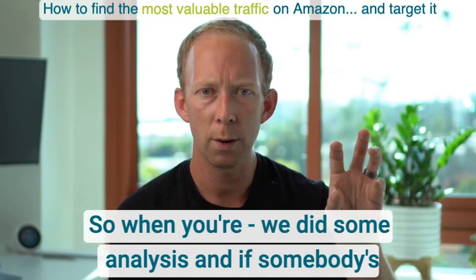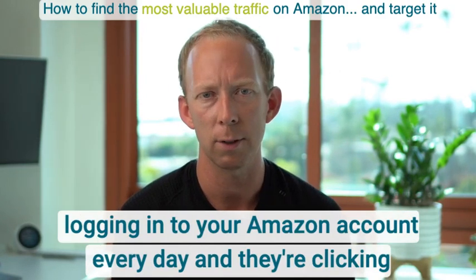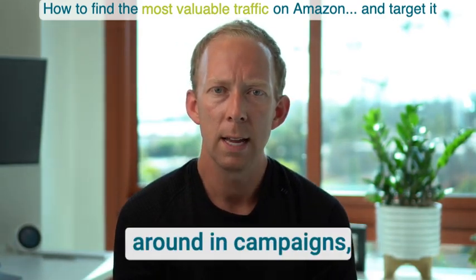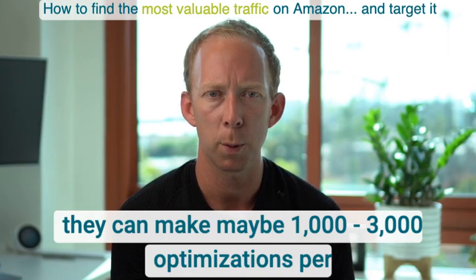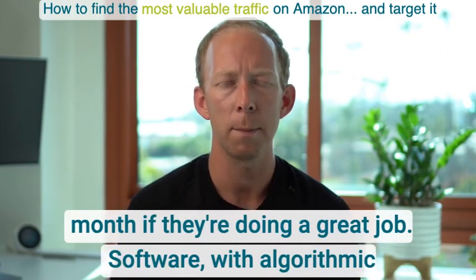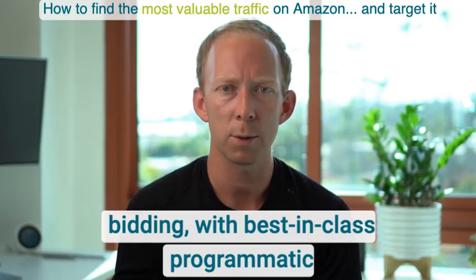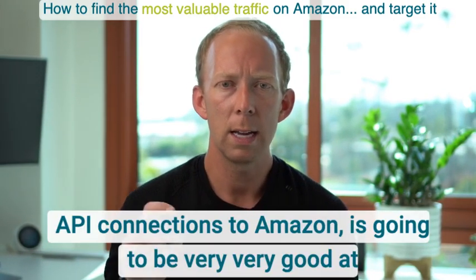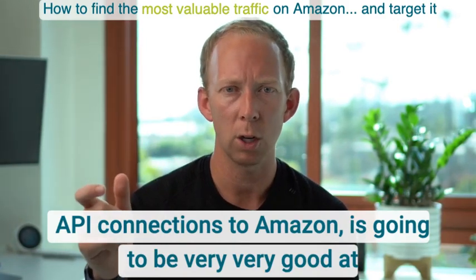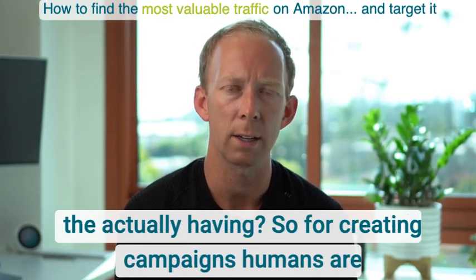If somebody is logging into your Amazon account every day and clicking around in campaigns, they can make maybe 1,000 to 3,000 optimizations per month if they're doing a great job. Software with algorithmic bidding and best-in-class programmatic API connections to Amazon can make a far greater number of changes — but what are those changes actually, and what kind of impact are they having?